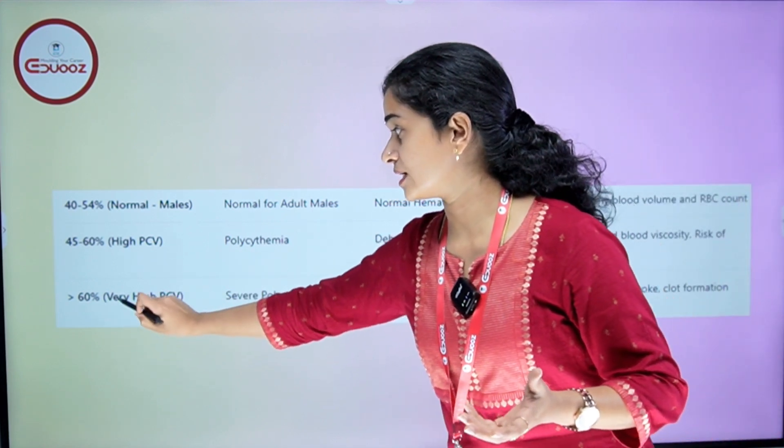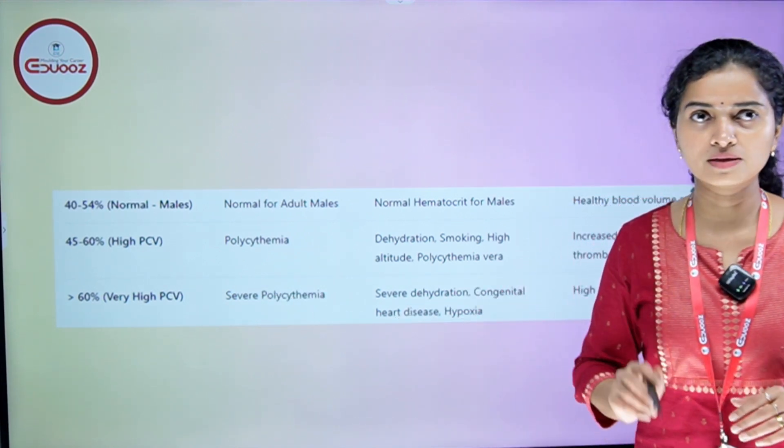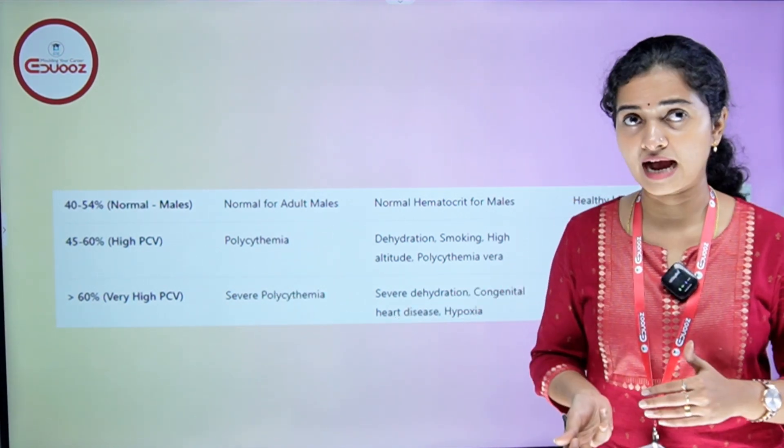Greater than 60% is very high PCV. You can see the PCV value indicating severe polycythemia. This is also associated with severe dehydration.